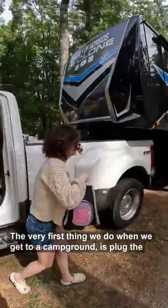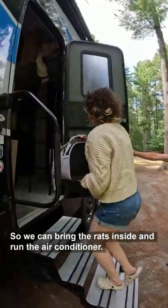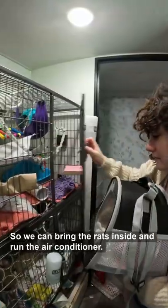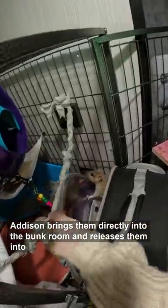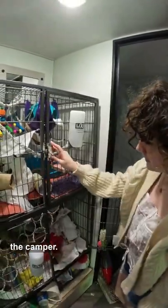The very first thing we do when we get to a campground is plug the camper in so that we can turn on the electricity, bring the rats inside, and run the air conditioner. Addison brings them directly into the bunk room and releases them into their cage. Then we let them roam around in their cage while we finish setting up the camper.